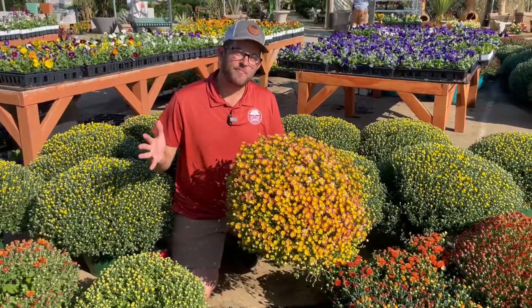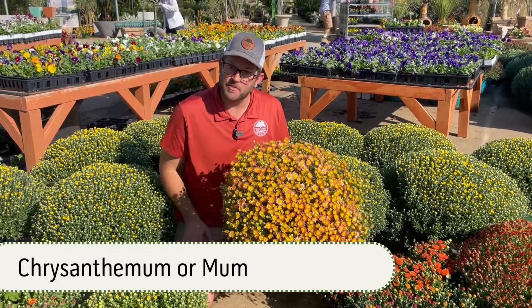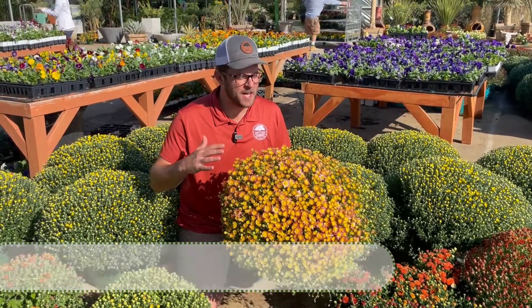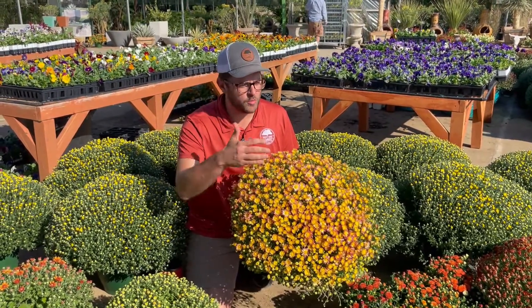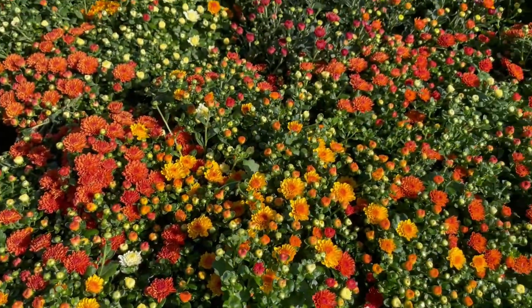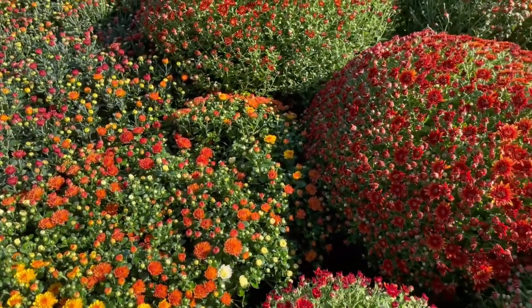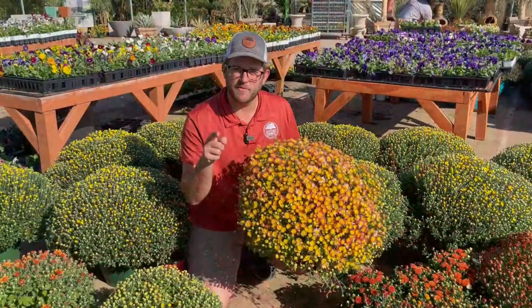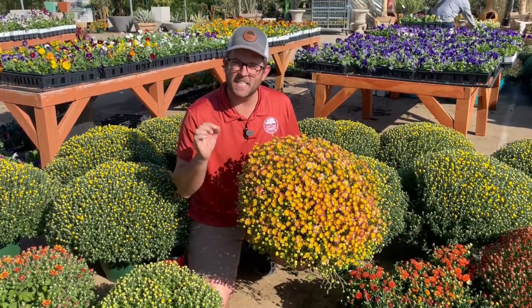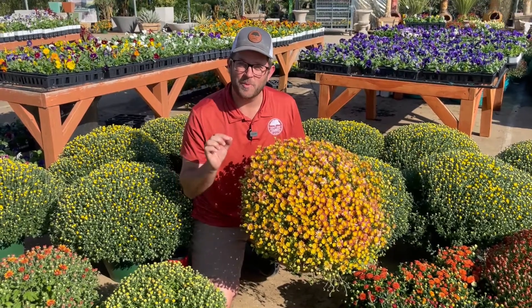Next up we have probably the granddaddy of fall plants — the mum, or Chrysanthemum if you're fancy. They come in the perfect fall colors. Check out this one — it's a bi-color rose to gold. We have oranges, bronzes, purples, and whites, and you can just see they are absolutely covered in blooms. They slowly start to open and in full sun they'll be fully open by October, just in time for the trick-or-treaters. Mums make an instant pop on your porch and they're a must-have for all of the fall plantings.